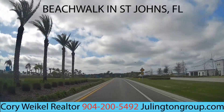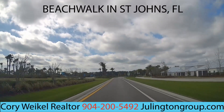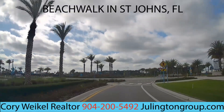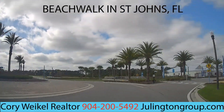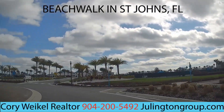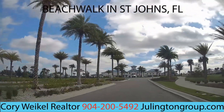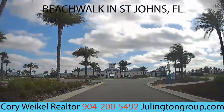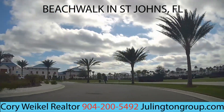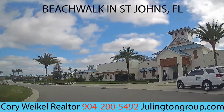Beachwalk is located in St. Johns, Florida, close to Nocatee, with easy access to freeways just like the Nocatee community. Going around this roundabout, we arrive at the private beach club — here's the entrance. This is the 12,000-square-foot private beach clubhouse with a fitness center inside, absolutely beautiful. The water slides are off to the left. I appreciate it, guys — like, subscribe, and comment below if there's anything else you want to see. Have a good day!